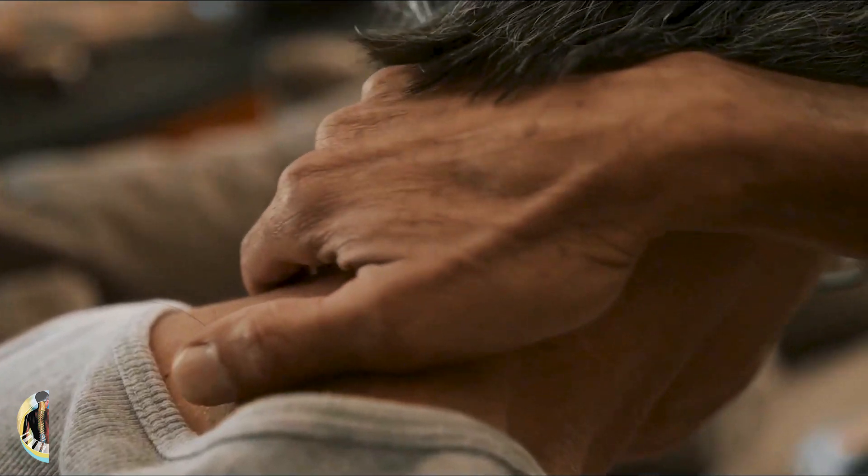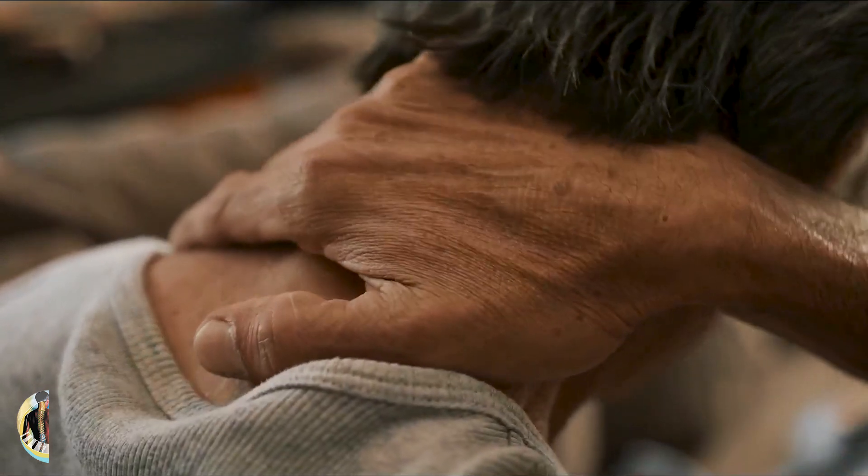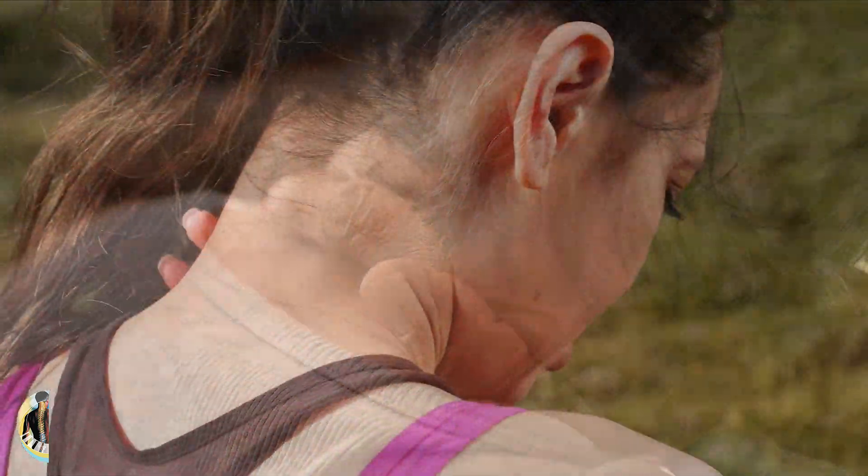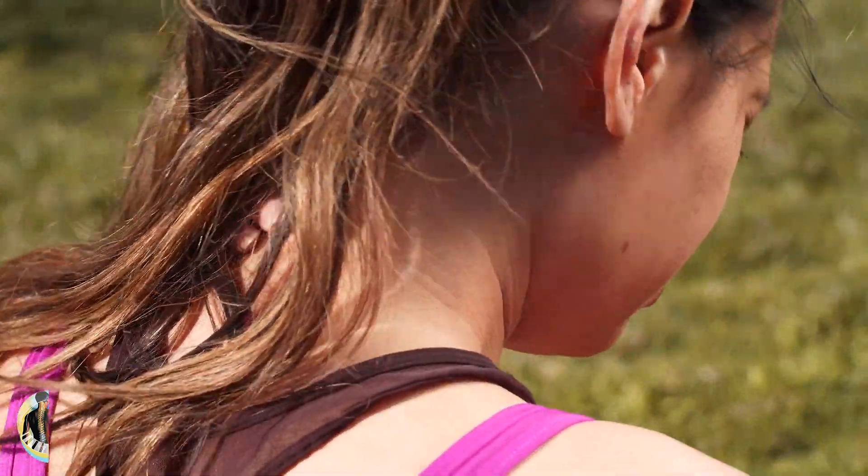Neck pain is also a common symptom, which can be caused by increased pressure in the cerebrospinal fluid space. The neck pain may be associated with stiffness or limited range of motion. Tinnitus, or ringing in the ears, is another common symptom.